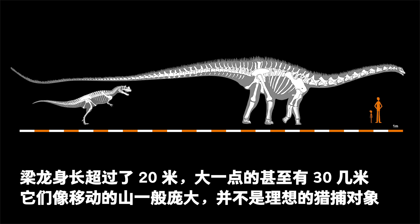Diplodocus was usually more than 20 meters long, and some could grow to more than 30 meters. These moving mountains were not ideal targets.